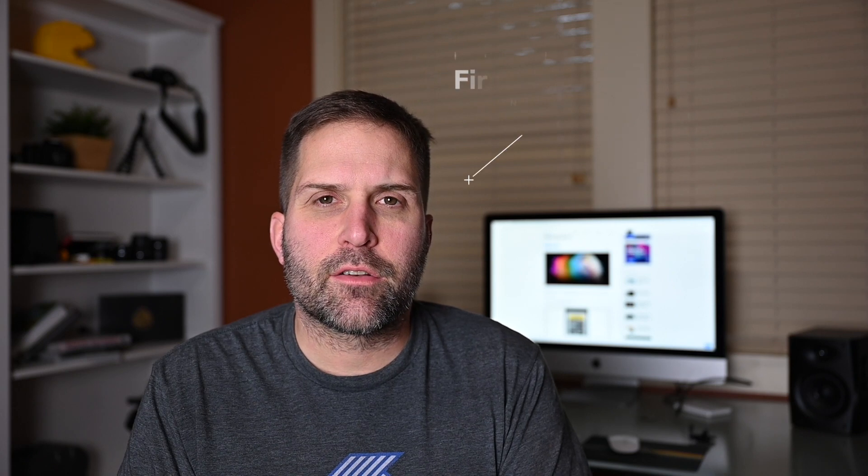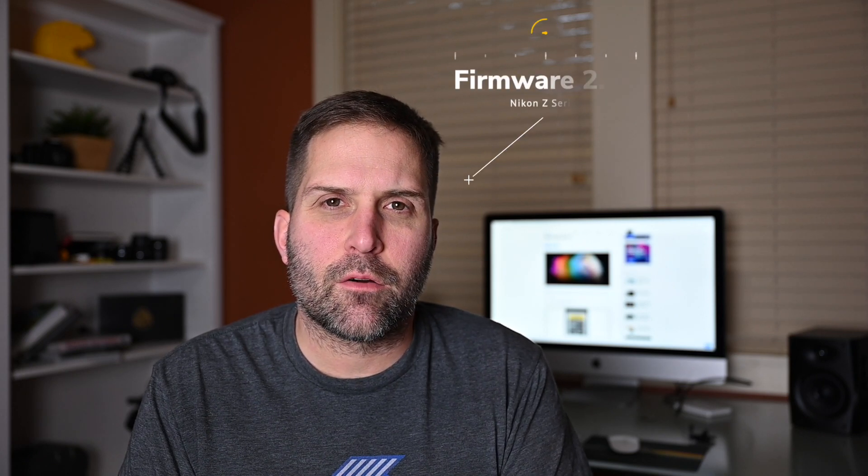Hi everyone, hope the day finds you well. Thank you very much for stopping in on my channel. Wanted to just chat briefly today about the big news for all you fellow Nikon Z series owners — the new firmware 2.20 update rolled out today. A couple big things from this update.